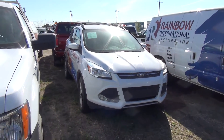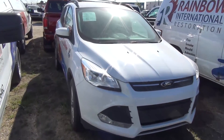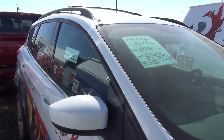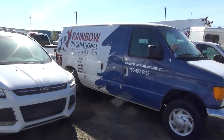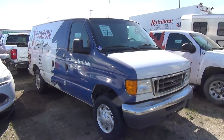Ford Escape Rainbow — probably a salesperson's unit or on-site inspector unit. Only 56,000 K on that one. 2007 Econoline, 172 K.